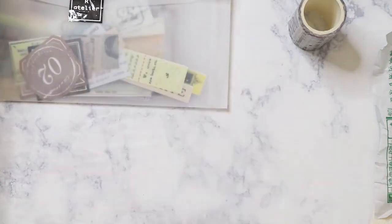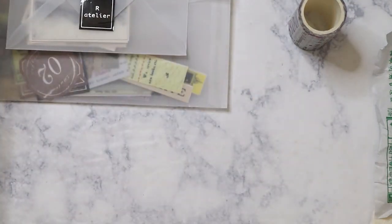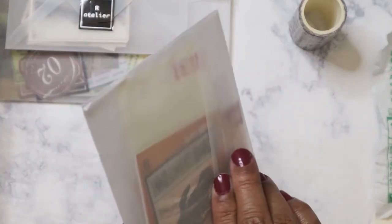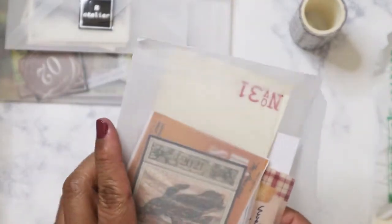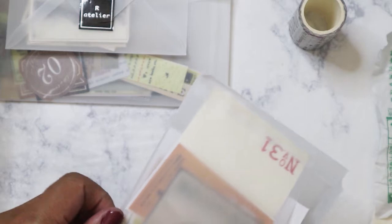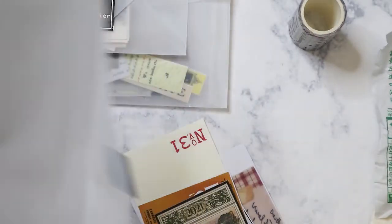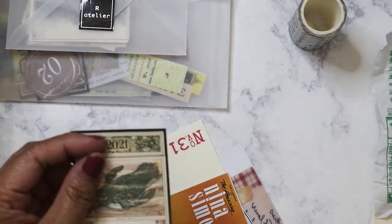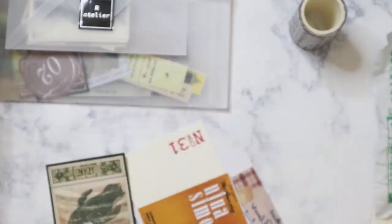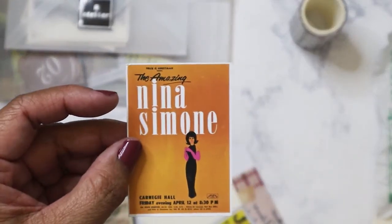I was actually making some artist trading cards earlier using Art Atelier stuff and also some posted stamps I bought from Etsy. Okay, so the next item here — I'll pull all of this out. This is the October box but it always shows the next month. Look at that — Nina Simone!